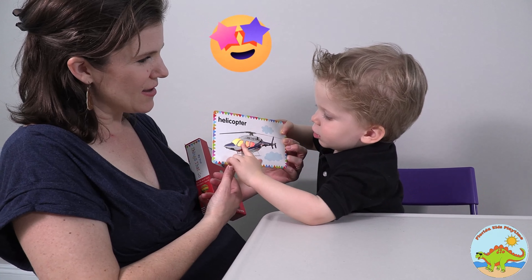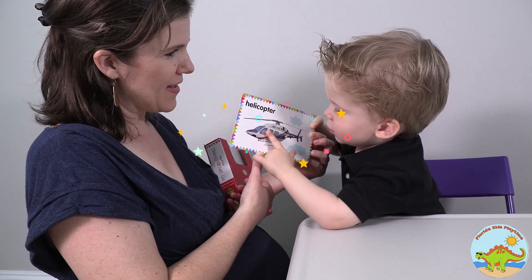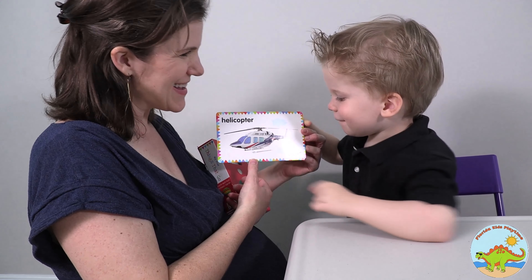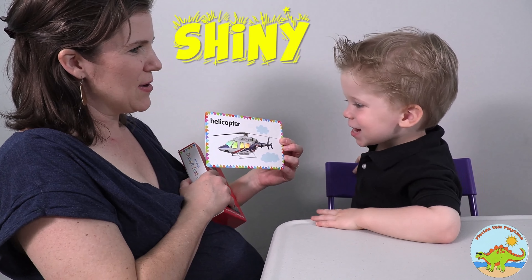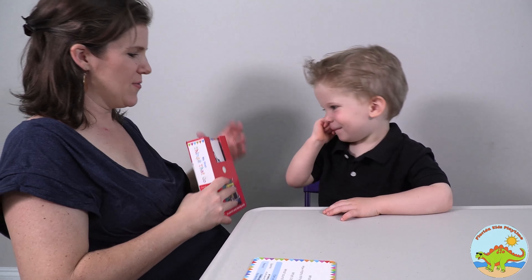So shiny! Wow, yeah. It feels nice and smooth, right? Yeah. What do you think? Good to go, huh? It's shiny! Very shiny. Okay, we're going to put it here. All right.